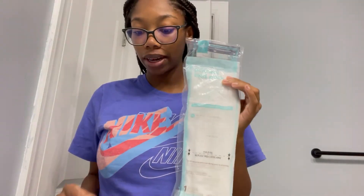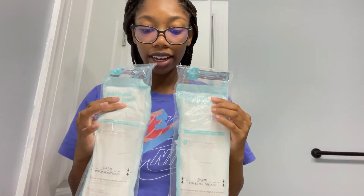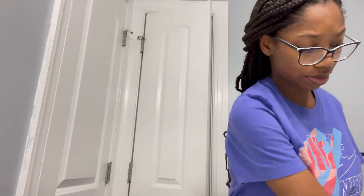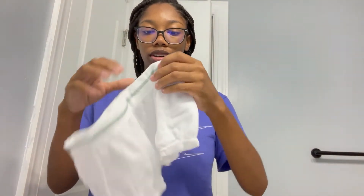First, when I was first postpartum I needed cool packs, and these are just the ones my hospital gave me. I had two of these left over. I used these for almost the first two days and after that I was perfectly fine.